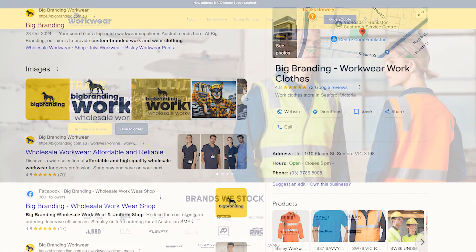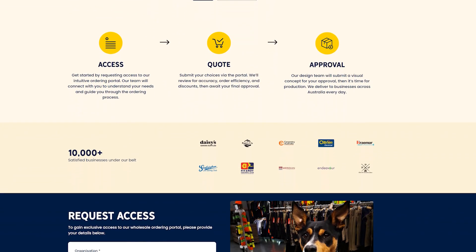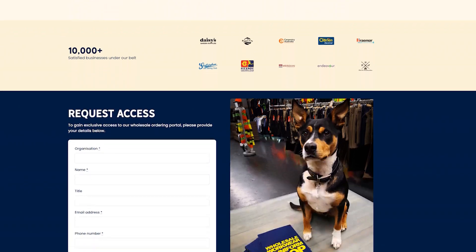Ready to elevate your brand with high quality embroidery? Visit our website to start your ordering today or contact our team for personalised assistance. Thank you for watching — I look forward to helping you create uniforms that truly stand out.